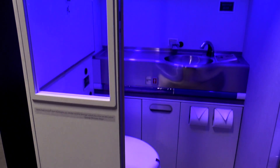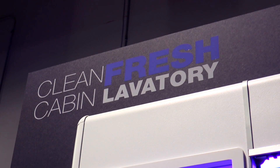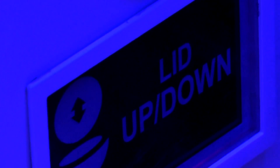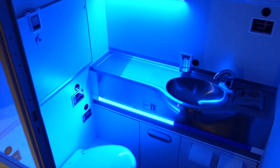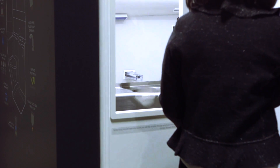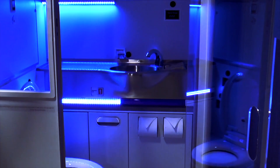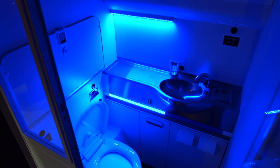This might look like Virgin Atlantic's newest super hip lighting scheme, but it's actually Boeing's prototype self-cleaning bathroom. That glow isn't mood lighting — it's an ultraviolet light that can zap 99.99% of germs your fellow flyers leave behind. When you close the door behind you, two sets of UV lights will turn on and disinfect the whole tiny room in just three seconds.